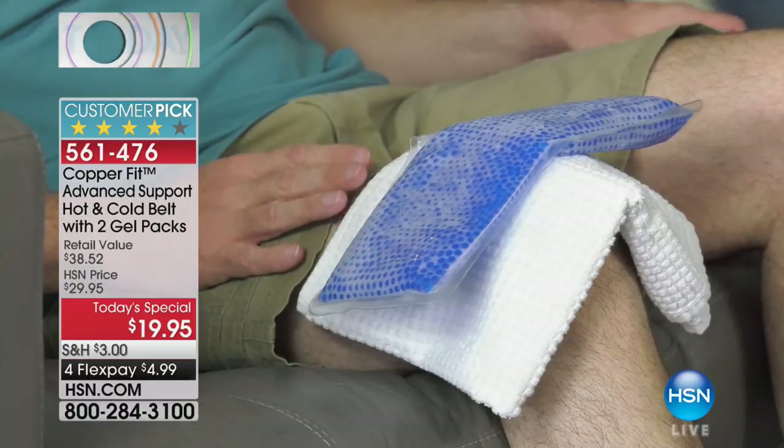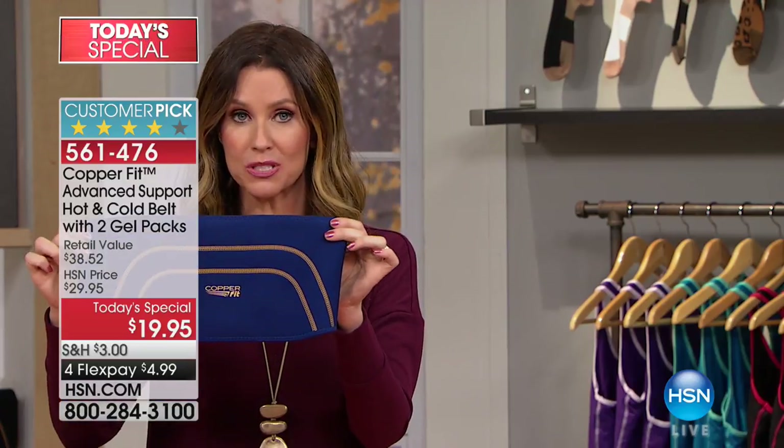This has been a customer pick even when we only had it in black. Even when it was $29.95 and you only got one gel pack. Now we have it in gray and also in this beautiful blue, and you're able to wear these any place that your day takes you.